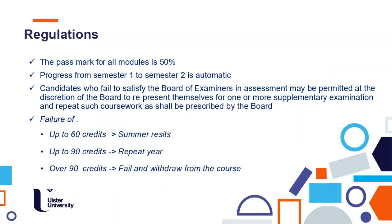The pass mark for all modules is 50%, as this is a postgraduate MSc course. Progress from semester one to semester two is automatic. You can fail up to 60 credits — that is, all modules of one semester — and then have the possibility to resit. But if in the whole year you are not able to pass those modules and you fail an additional 30 credits in two more modules, you will need to repeat the year, and if you fail the additional credits you will be withdrawn from the course.